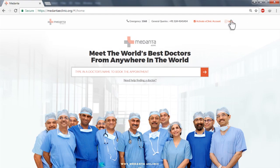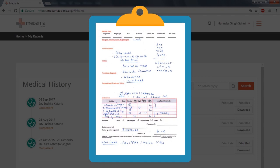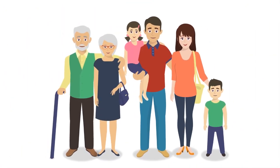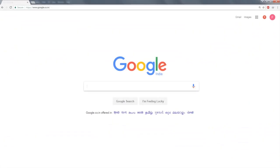Once you register, you can access all your Medanthae medical reports and prescriptions online. Medanthae cares for you and your family, so the e-clinic enables you to register and book appointments for your family members too.